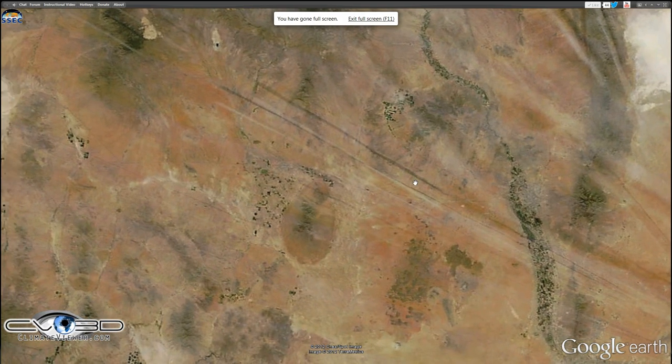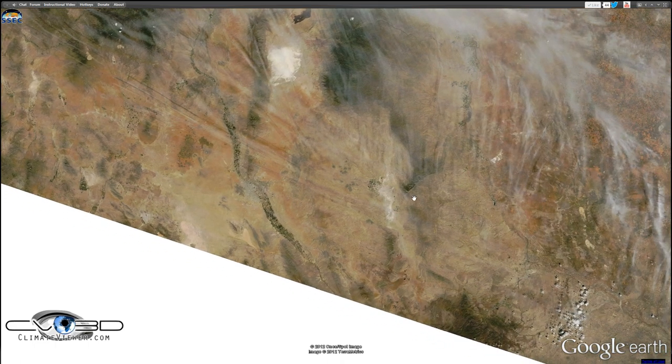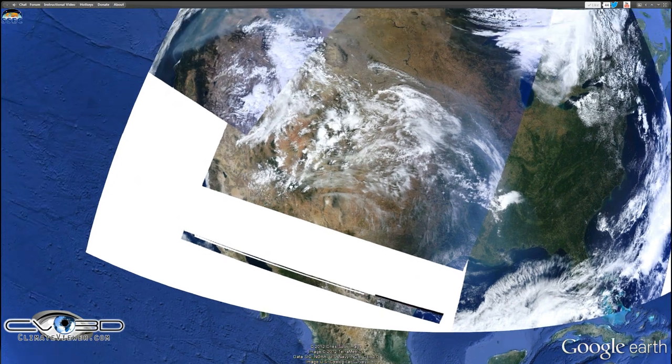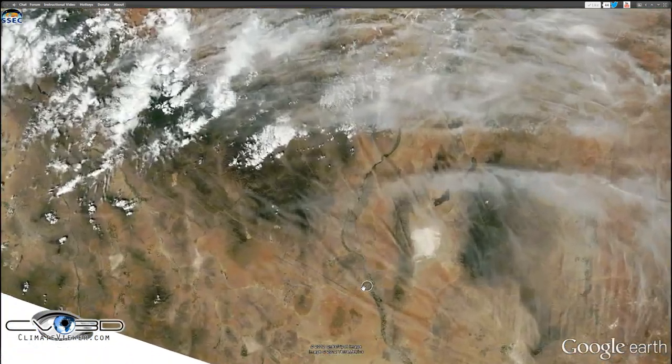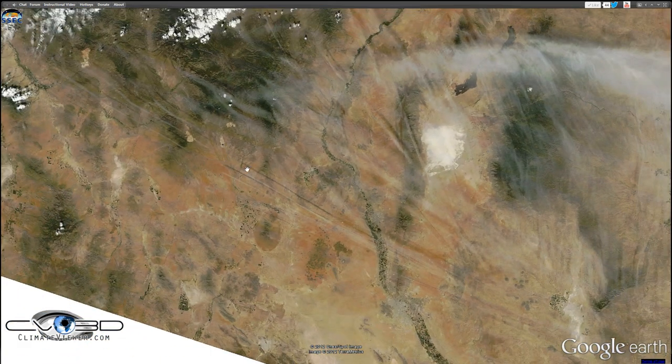Yeah, now that's something else there. You may be saying to yourself, what is he talking about? This is just a big storm. Nah, it's just normal clouds, right? Well, check this out, because I like to connect dots, and I put a couple tools in here.